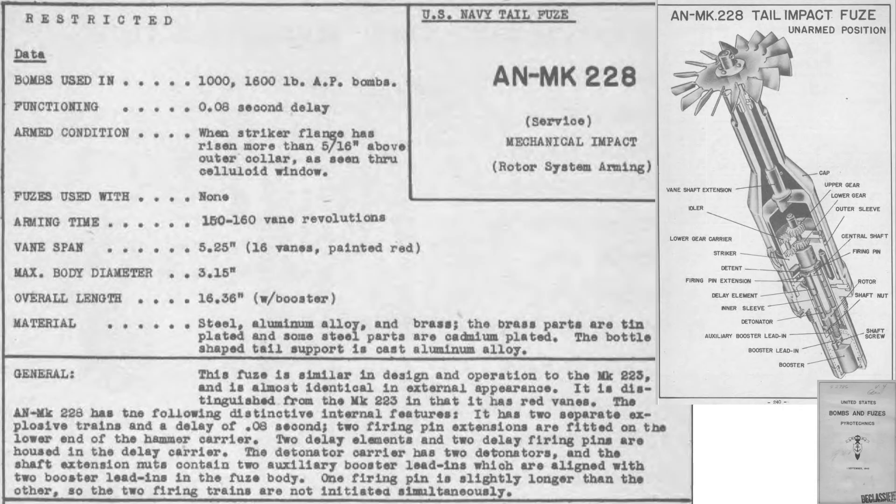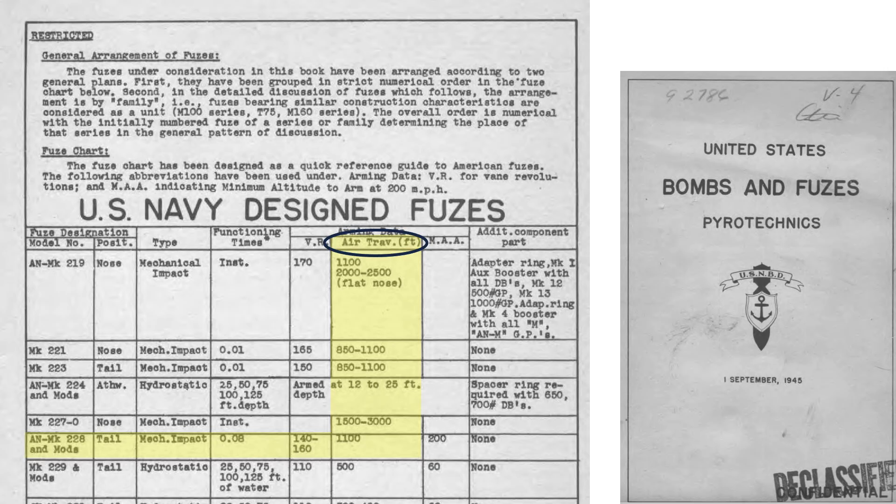This page shows characteristics and a cutaway of the bomb's Mark 228 tail fuse. The fuse was designed for use in armor-piercing bombs only. The fuse will be armed when its vane has rotated 150 to 160 revolutions. Its 0.08-second time-delay element is shown here. The fuse will be armed at an air travel distance of 1,100 feet, with a minimum arming altitude of 200 feet.